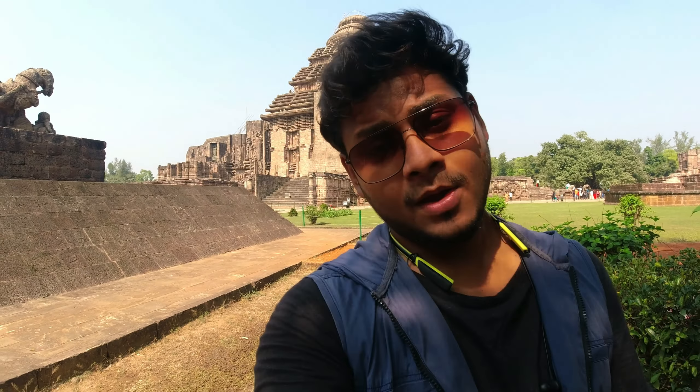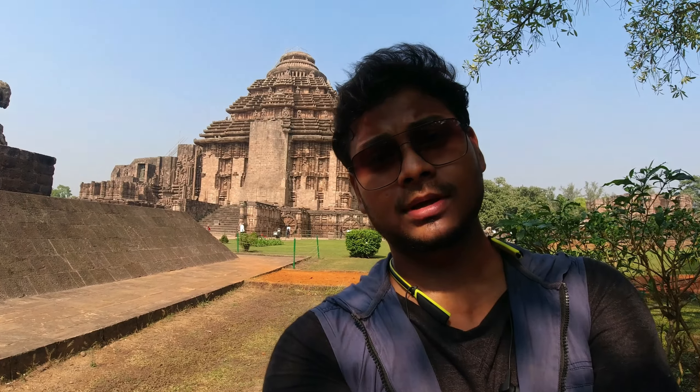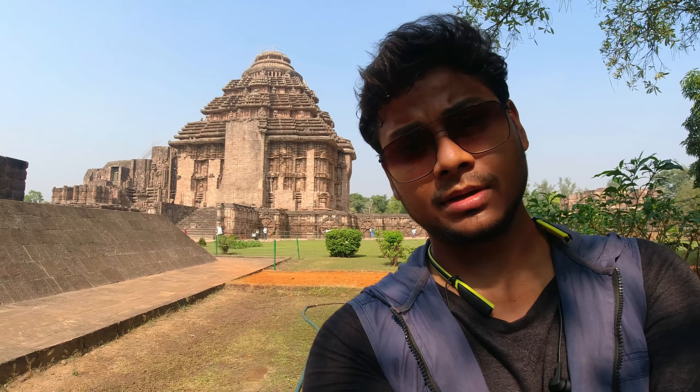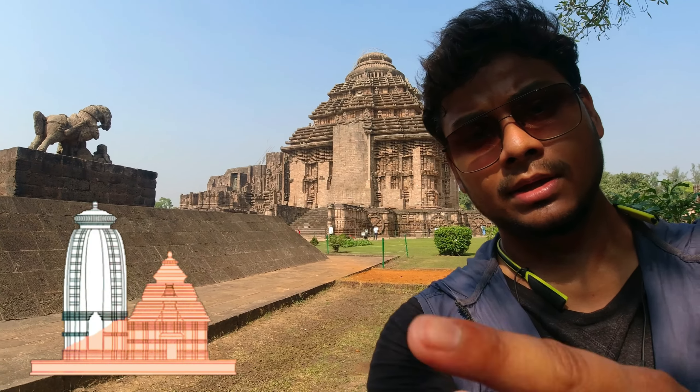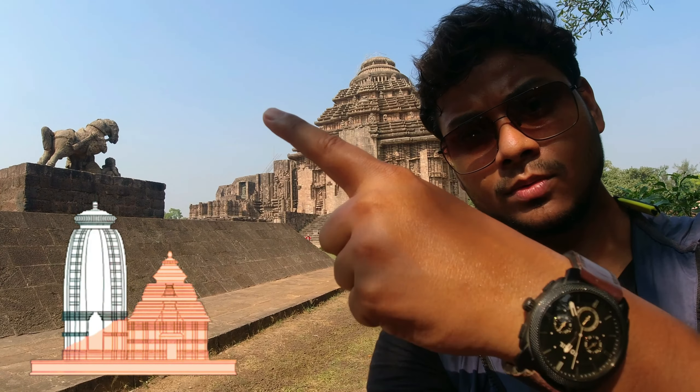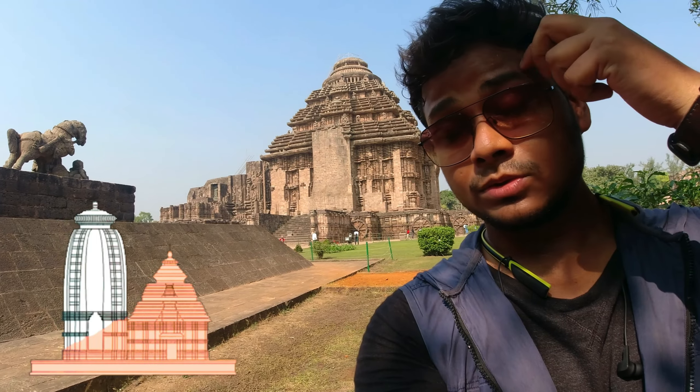Now I am at Konark Sun Temple behind me. Here you can see the Sun Temple — how beautiful this temple is. This is the whole Sun Temple, which is about 50% remaining now. Here is the main temple structure, which was broken.